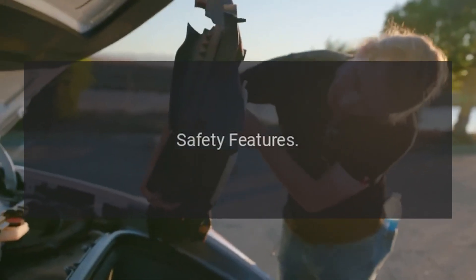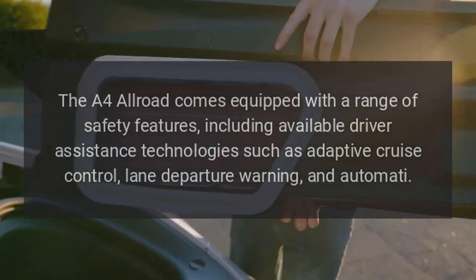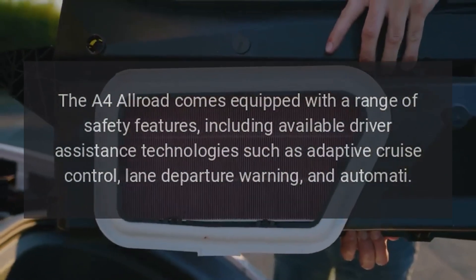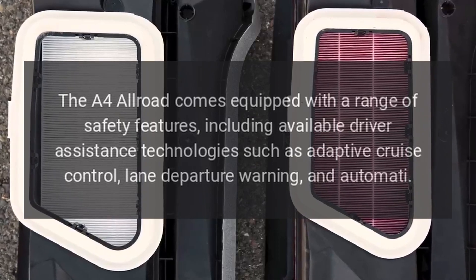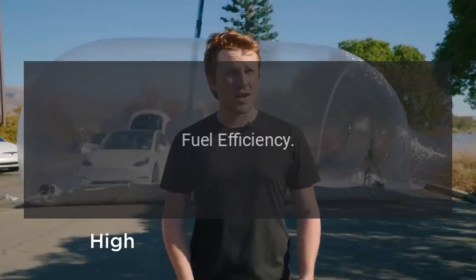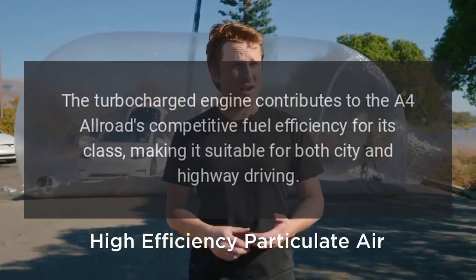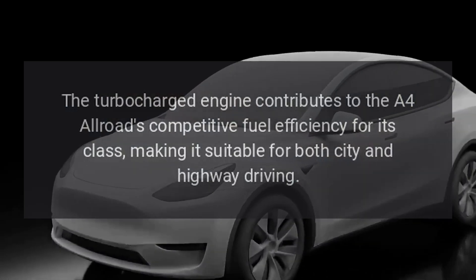Safety Features: The A4 Allroad comes equipped with a range of safety features, including available driver assistance technologies such as adaptive cruise control, lane departure warning, and automatic emergency braking.